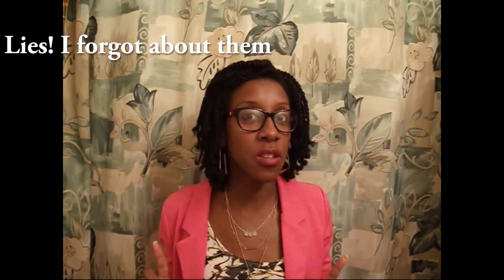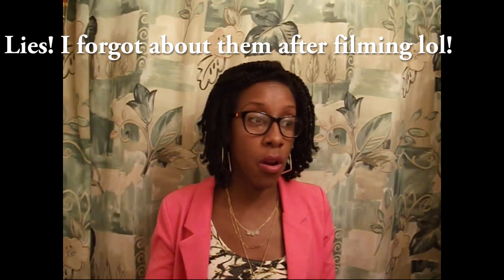Hey guys, Natural J here. I'm back to bring you my April favorites. I can't believe how fast April has gone by and it's now May. Surprisingly, I don't have any makeup to talk about this month for face, which is a surprise. I have a lot of hair and a couple of skincare products to talk about, so let's jump right into it.